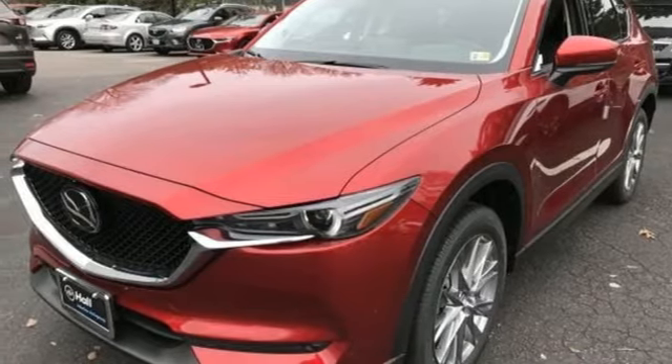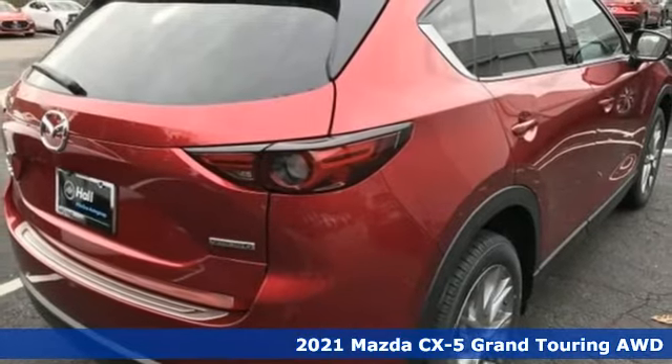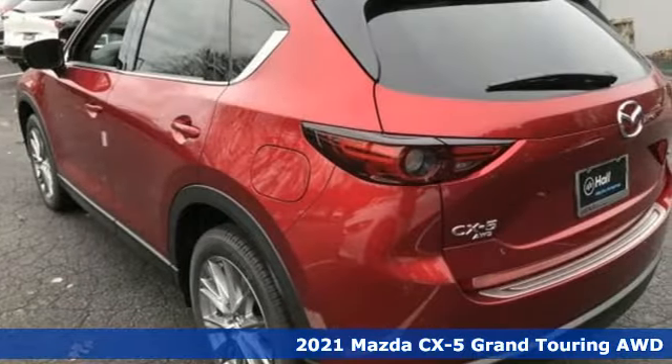It's a new 2021 Mazda CX-5. It's your ticket to a place of inspired design, superb performance, and one exhilarating drive.